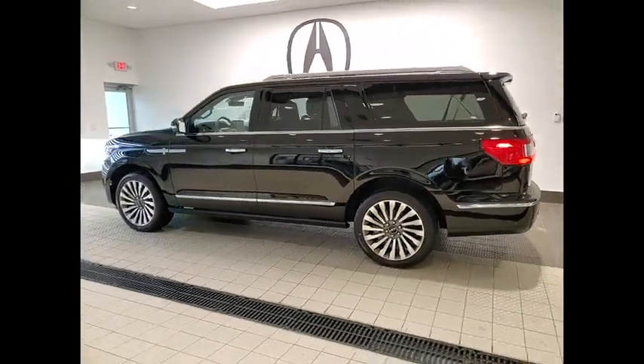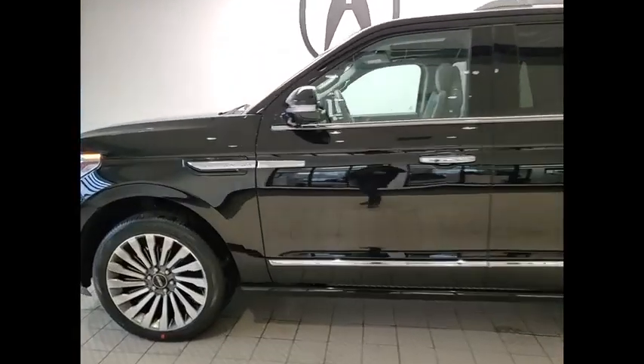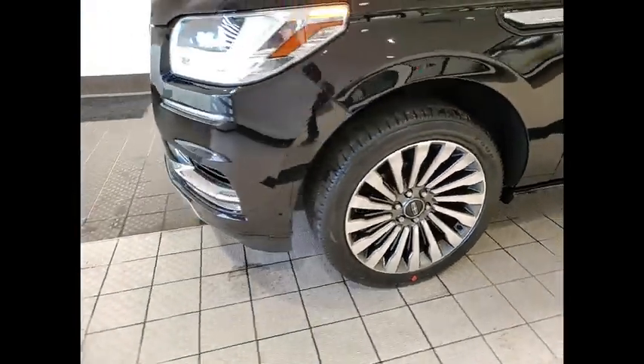Navigation system, LED headlights, power lift gate, anti-lock braking system, stability control. Drive away with a great deal on this vehicle. Call or stop in today.